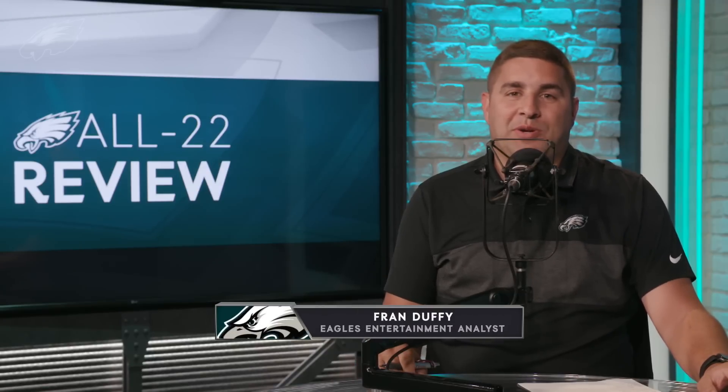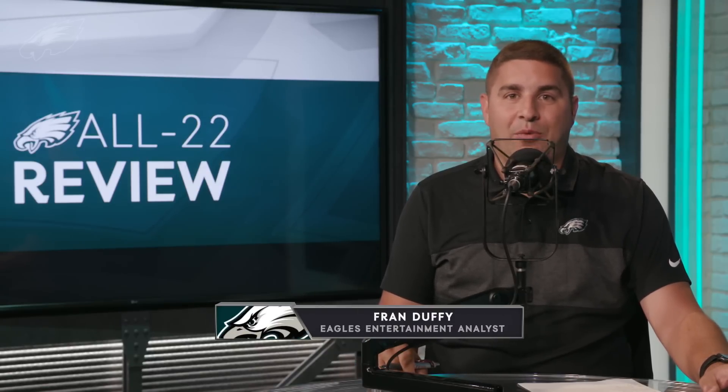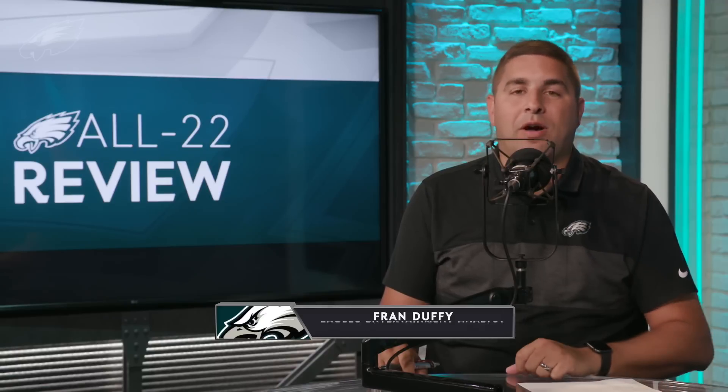What's up Eagles fans and welcome into the All-22 Review. I'm Fran Duffy and today we're going to take a look back at the Eagles' Week 1 victory over the Detroit Lions. It was obviously a close one down to the end, but we have to start this conversation with A.J. Brown. Let's take a look back at the film and see what I saw from Sunday's win.